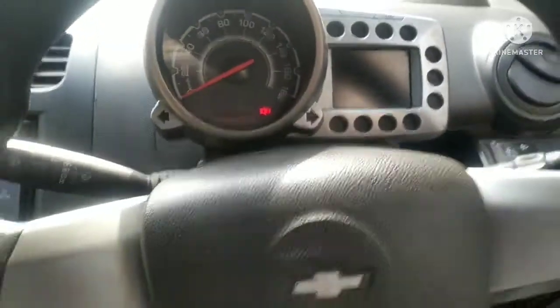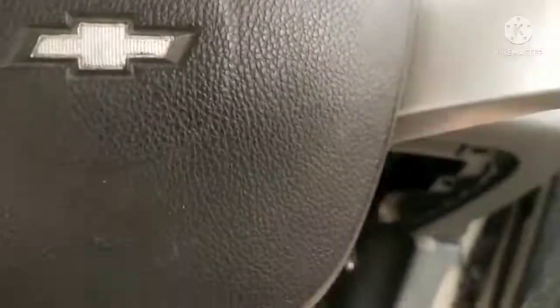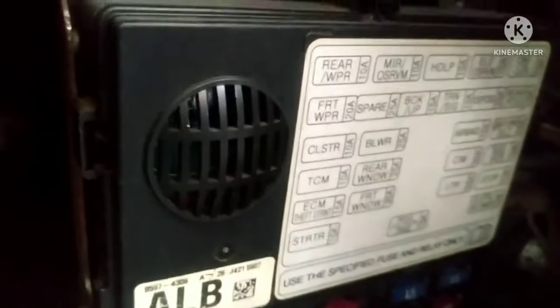The fuse box is on the side. I was checking it, so I thought I would make a video. I have opened the panel on the side. I will show you. As far as I can read, I can see the fuse positions and whatever number is labeled there.